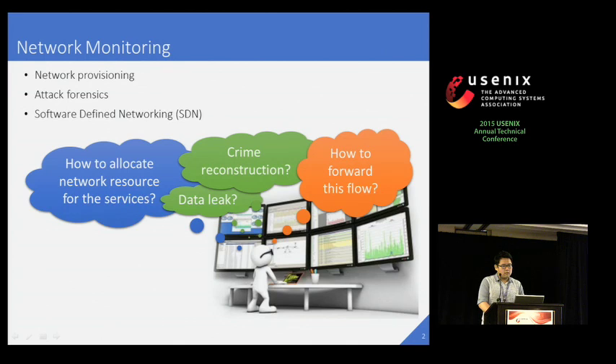Network monitoring performs an essential function in network management such as network provisioning and attack forensics. For effective network provisioning, we need to have accurate statistics on network traffic. We also need deep flow inspection to check if important data is leaking and sometimes to reconstruct the crime. Besides, real-time network monitoring plays a critical role in software-defined networking.